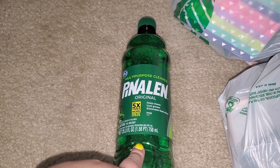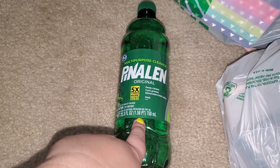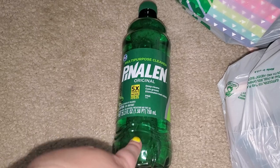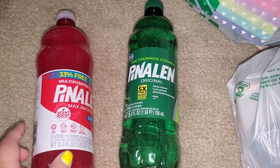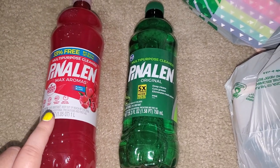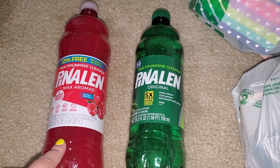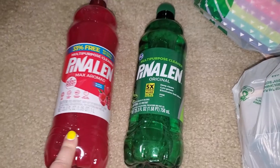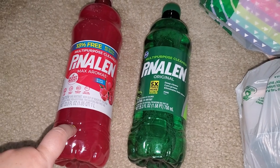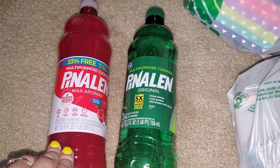This stuff smells amazing. I highly recommend this one. If you like pine salt smell, this one is the best one. The other ones do not smell as good. Mommy Loves Gigi actually showed this and she said this scent sticks to the floor. So I decided to get it. It's been one I've never gotten before, but this is a good brand. This one actually has 33% more, and it does smell really, really good.